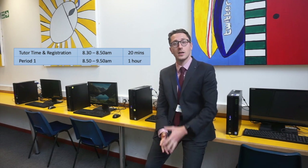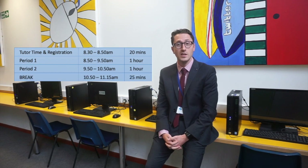At ten to nine the bell will go for lesson one, and that is an hour until ten to ten. You'll then have another lesson, period two, for the next hour. Break then starts at ten to eleven and is 25 minutes long, taking you up till quarter past eleven, which is when lesson three will start.